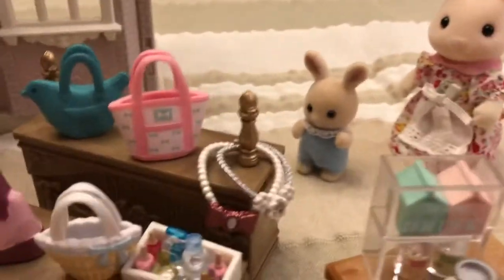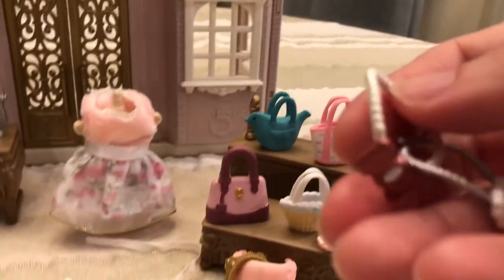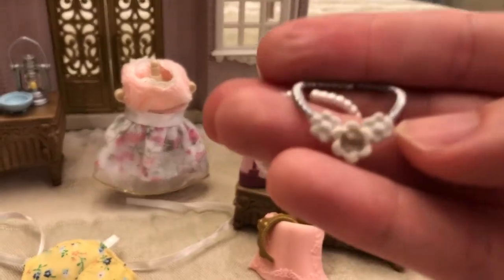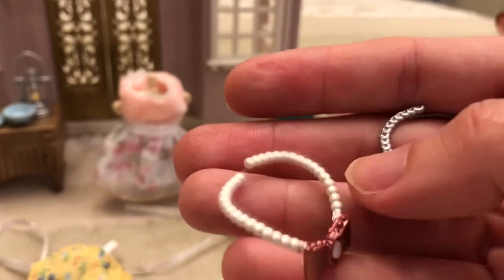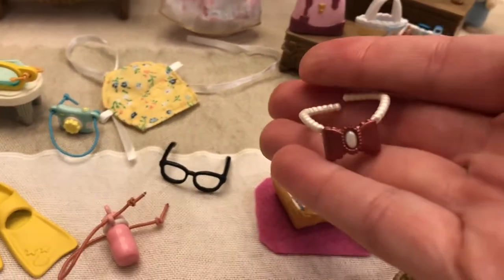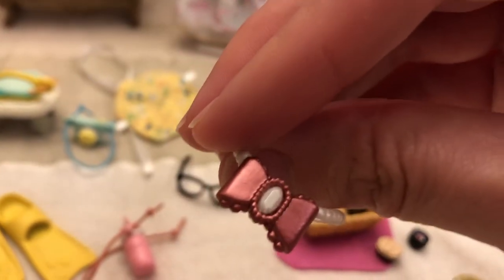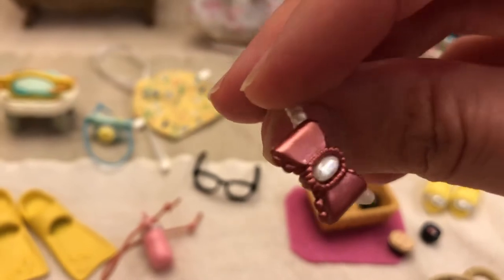These necklaces — both came from the town series fashion sets. They're both really pretty. This one has a little jewel in it with a floral pattern and a silver chain. And this one has a pearly chain, so it's really meant to look like pearls, and then it has this really pretty maroon metallic bow with what looks like a little gem in the middle. It looks like a plastic little gem piece with white underneath it, but whatever they did, they did it well. It's just really pretty.